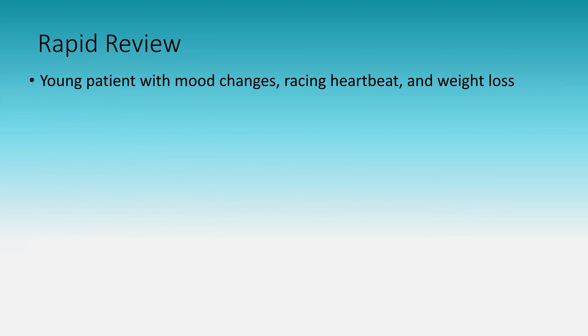A young patient with mood changes, racing heartbeat, and weight loss: this is hyperthyroidism. Remember beta-1 stimulation and the classic hyperthyroid symptoms.